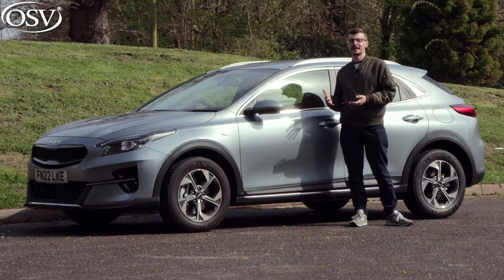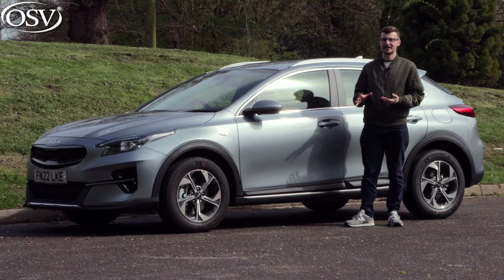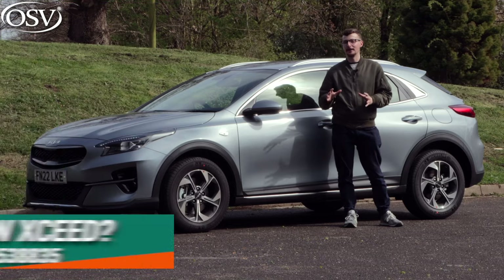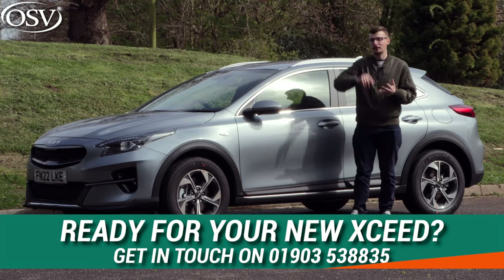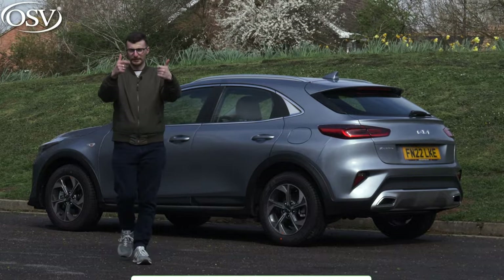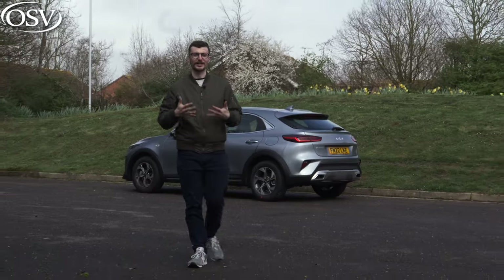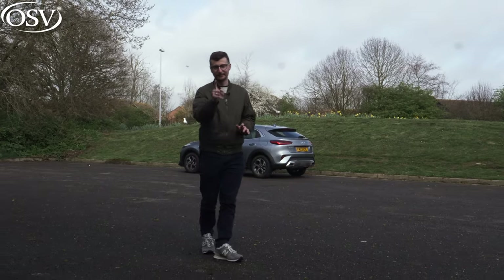Overall I've had a great time driving the XCeed — it's decently practical, pretty comfortable, stylish, and it could be your perfect next family car. If you want to explore the latest offers on the XCeed as well as other Kia models, head over to the OSV website. To chat through your options one-to-one with a vehicle expert, call us on 01903 538835. If you enjoyed today's review, give it a thumbs up, subscribe to the channel for the latest in-depth vehicle reviews, and click the notification bell to get notified as soon as new videos go live. Safe driving.